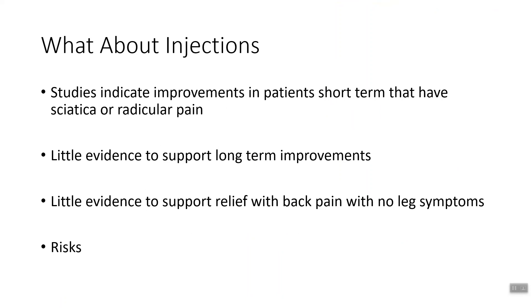What about injections? Studies indicate there are short-term improvements in patients with sciatica or pain traveling down the leg, but it's short-term. There was little evidence to support long-term improvements, and little to no evidence to support relief for back pain without leg symptoms. And of course there are always risks — risk of infection. There was a local case back in 2012 where tainted steroid injections caused meningitis — people were injected with basically a disease, got sick, and some died.